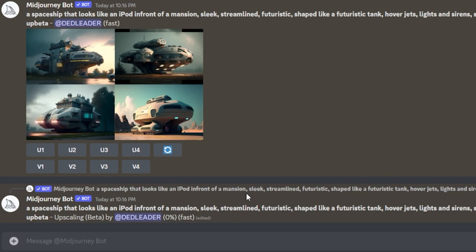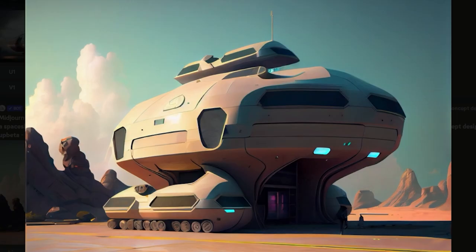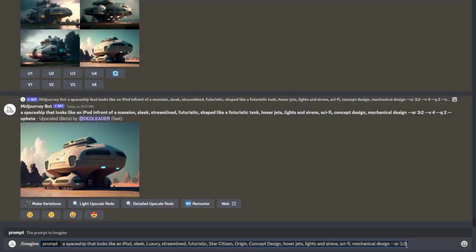I think we need to take out the mansion references and the tank reference. The idea of having a habitation kind of thing come down — it looks like a flying spaceship, then when it lands it has this ground mode, it's like a home that can be sort of driven around. It's interesting but it's not very Origin.